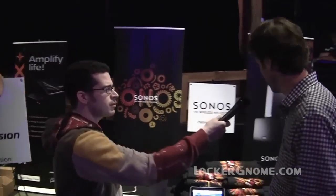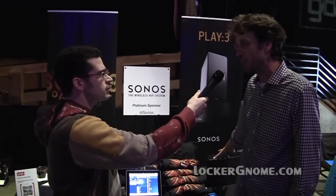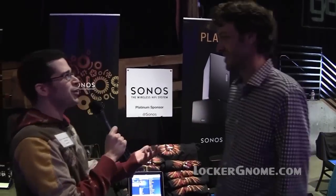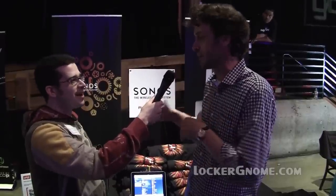Are these the only wireless devices you have? No, we also have the larger S5, which we released about a year ago. It's a little bit bigger sound, but they still sound great and will rock a house. I still have the classic units, the ones that require an Ethernet connection. Well, all of them are wireless — all of the old ones, you have to have one plugged into the network because we create our own wireless network, but after that they're all wireless and they can play by themselves.